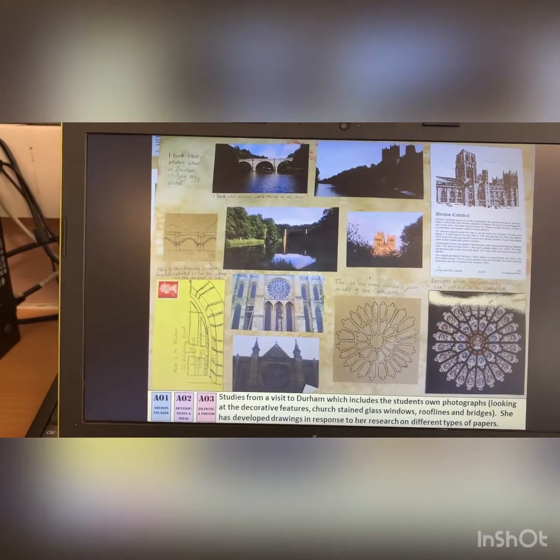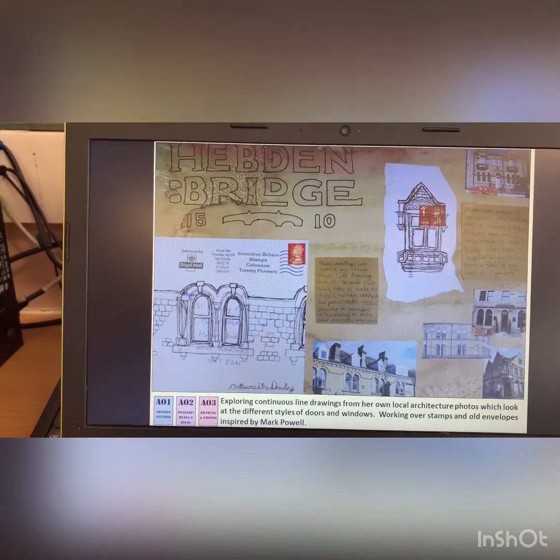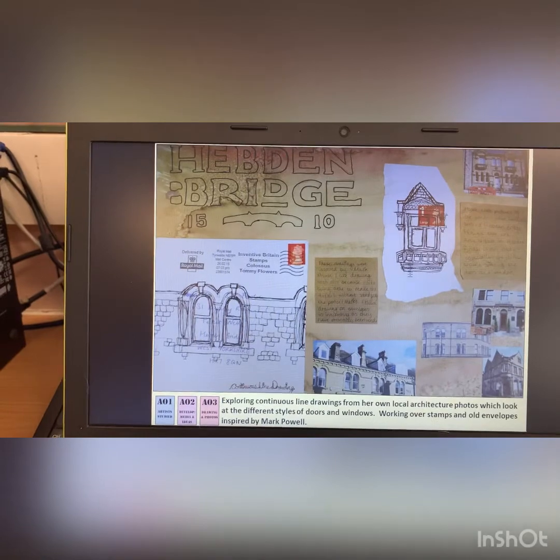She obviously went to the cathedral in Durham. She's taken photographs and things inside. Hebden Bridge — working over envelopes, stamps, things like that, all inspired by Mark Powell.